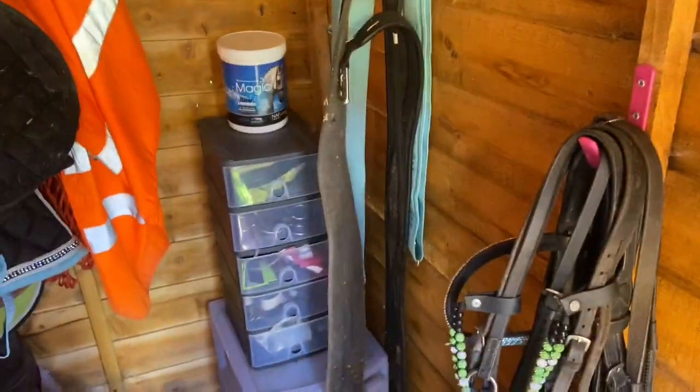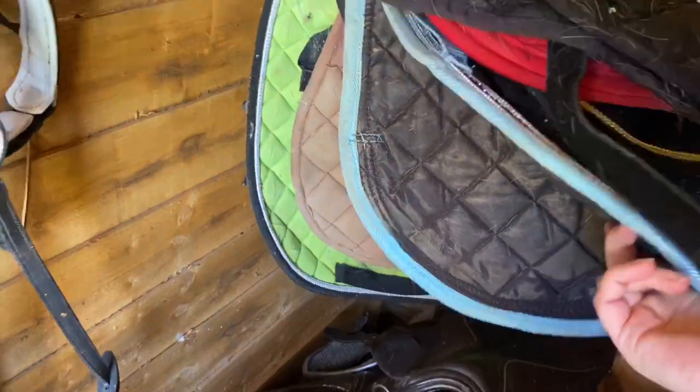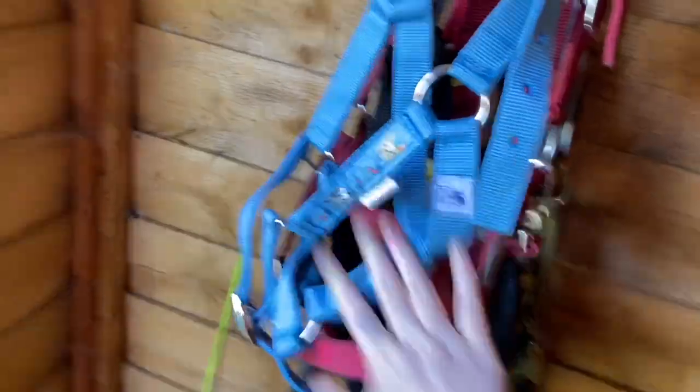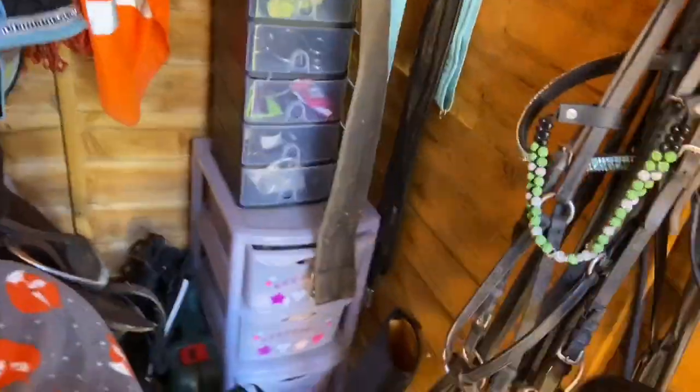Oh my god, excuse the messy tack shed — we had a leak, so as you can see I had to put loads of wood shavings down. I need to sort through this huge pile. The pony things tend to be on this side — pony head collars, pony bridles, my things, spare things, Jim's bridles and Jim's head collars. I actually need to search for my helmet because I've lost it. My clippers — you can probably tell all my boots are just thrown in here.